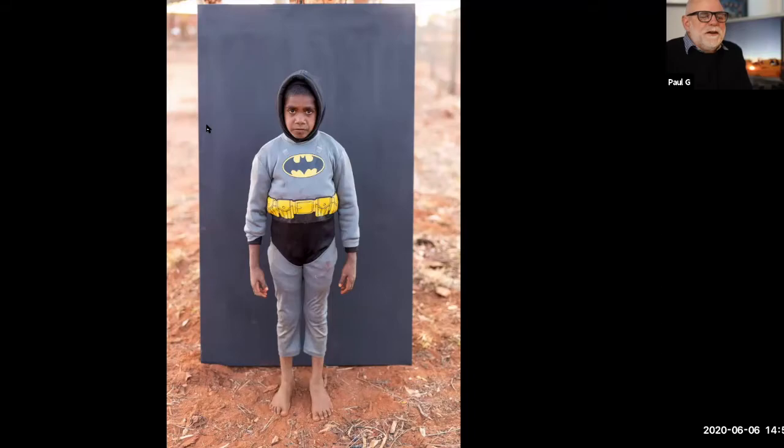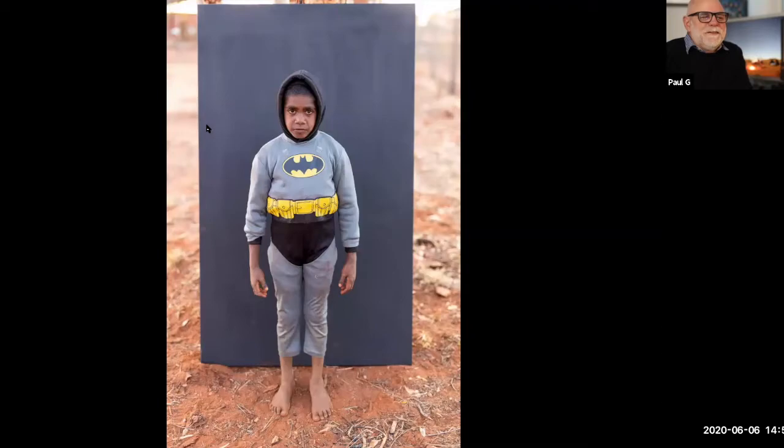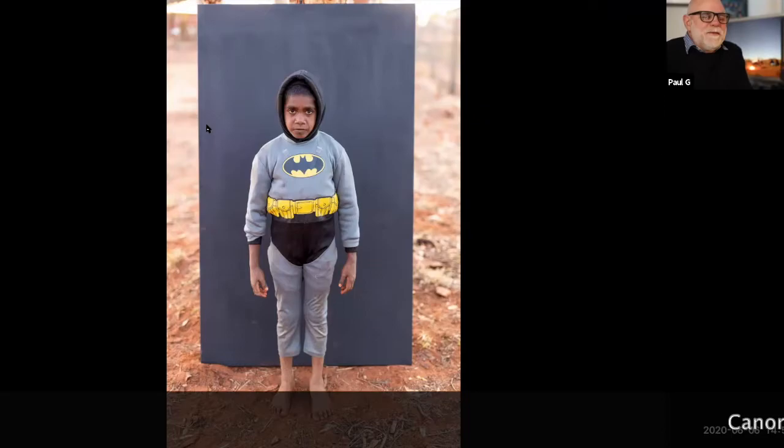One of the kids was dressed up in a superhero outfit, and we managed to do a portrait amongst others. This image was a finalist in the Head-On Photo Festival.